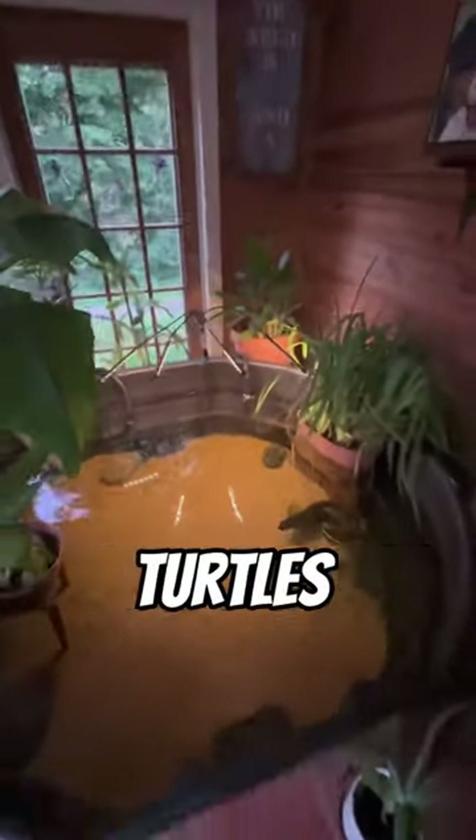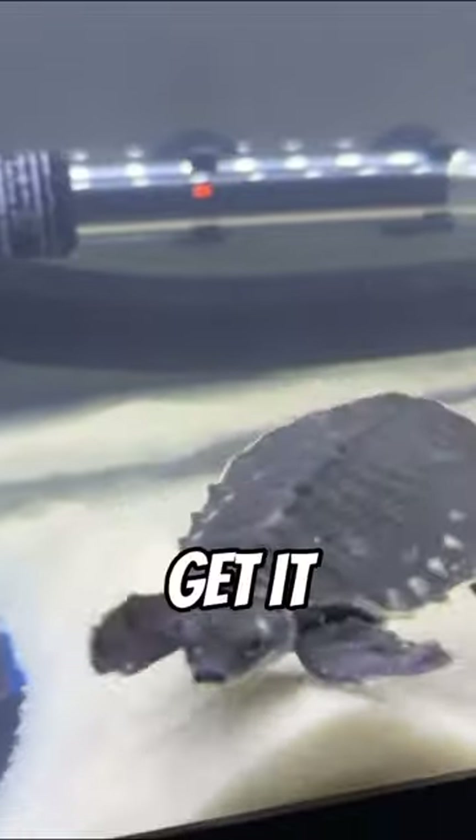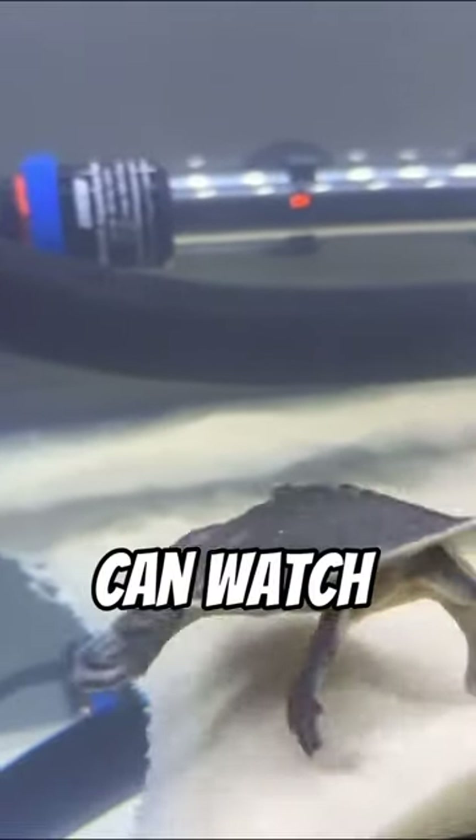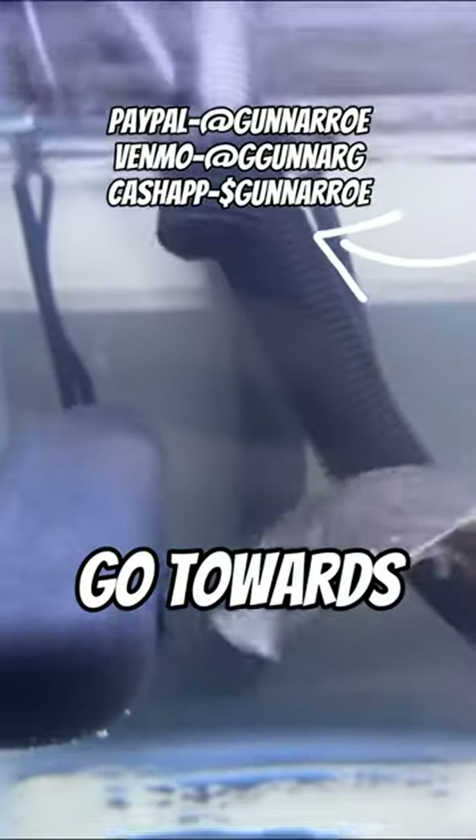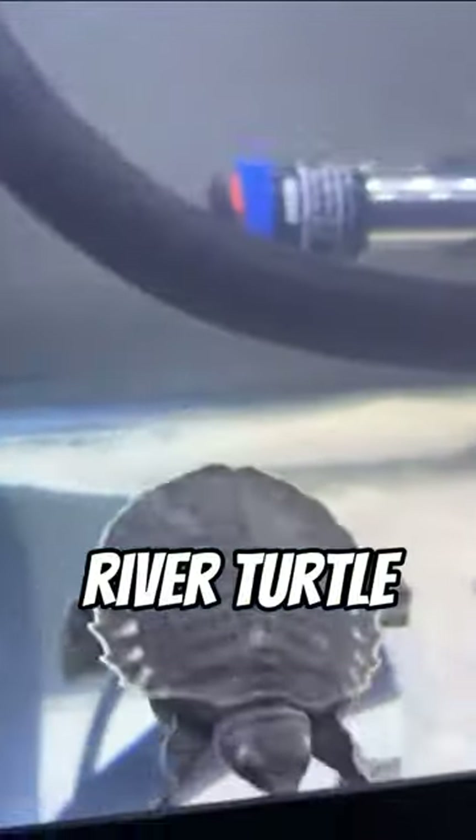In my opinion, they're one of the coolest turtles on the planet. Let me know if you think I should get one for my 75-gallon tank so we can watch it grow up — and every dime made from this video will go towards getting our brand new baby fly river turtle.